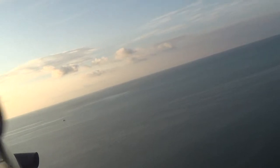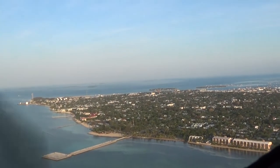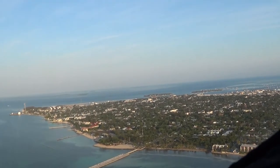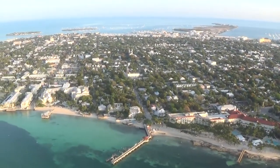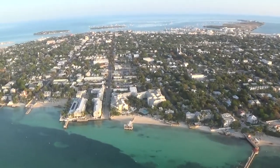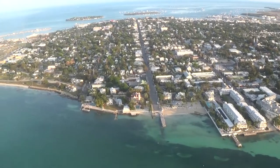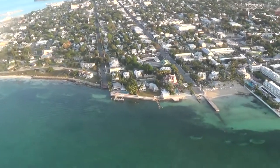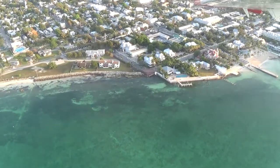As we bank out over Key West, you'll be looking at the Atlantic side of the island. And now in the center of your view there's a marker on that corner designating the southernmost point in the United States.